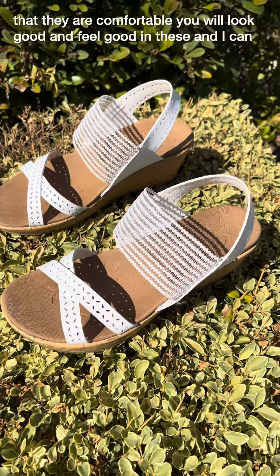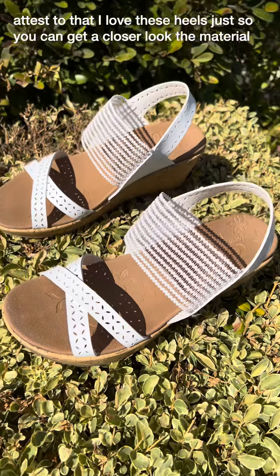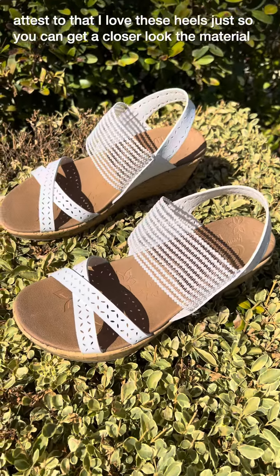Not only that, they are comfortable. You will look good and feel good in these and I can attest to that. I love these heels.